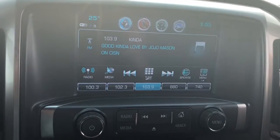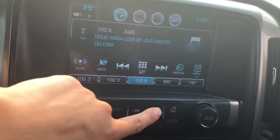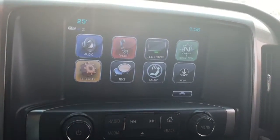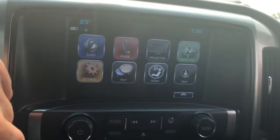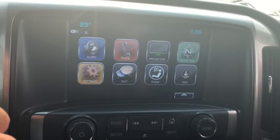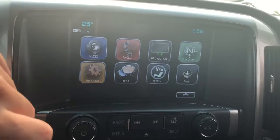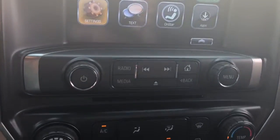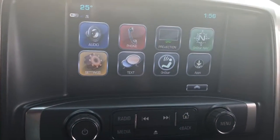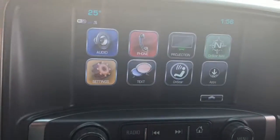Having a look at the entertainment console, we have a beautiful touch screen. Pressing the home button, we have audio control, phone, navigation through Wi-Fi, and settings. You can connect your Bluetooth phone to it and read your text messages. It also has a handy backup camera that you can use if needed.